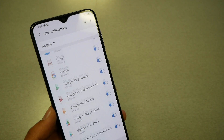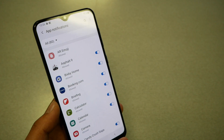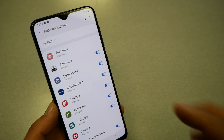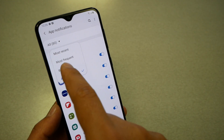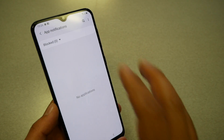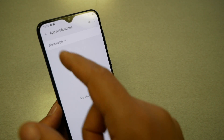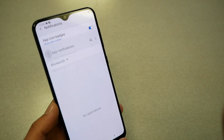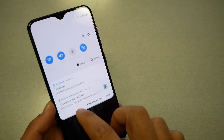That will show you all the applications on your device where you can either block or allow notifications. If you blocked something by accident, you can go to the blocked section — in my case I don't have anything blocked — and you can remove the block and go back to normal. Now let's go back.